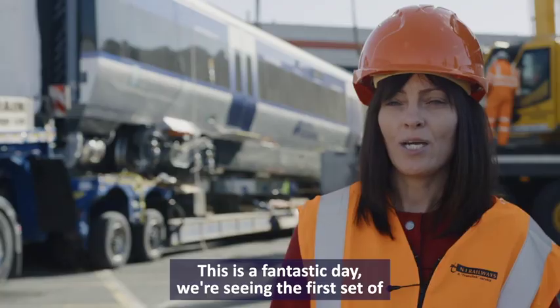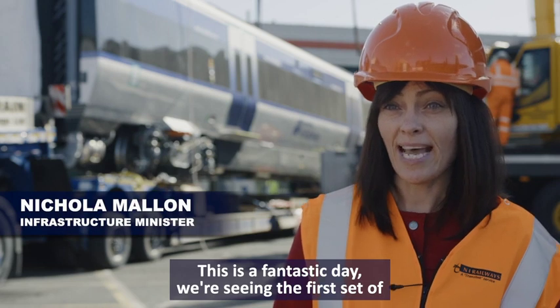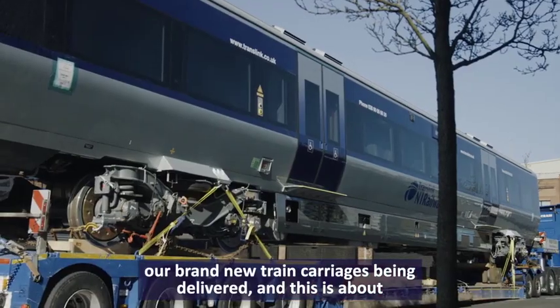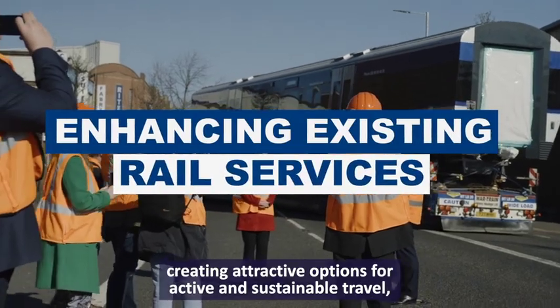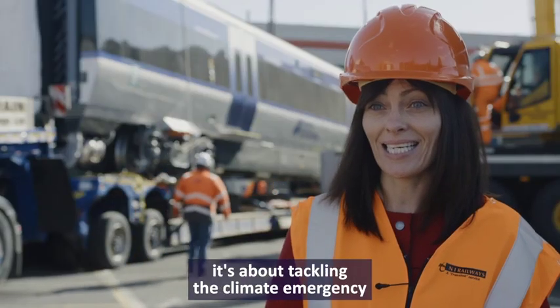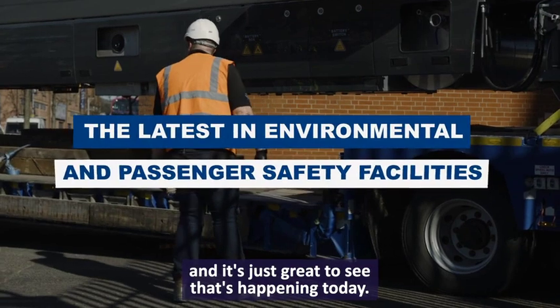This is a fantastic day. We're seeing the first set of our brand new train carriages being delivered, and this is about creating attractive options for active and sustainable travel. It's about tackling the climate emergency, and it's just great to see this happening today.